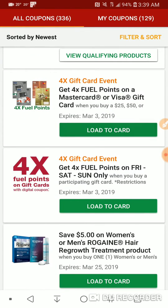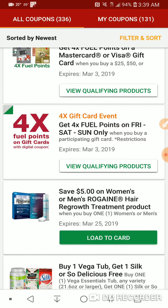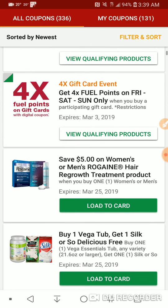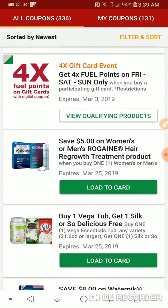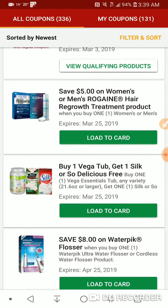A couple four times digital fuel points for when you buy gift cards — I'm just going to download these for the extra lines on the receipts. $5 off women's or men's Rogaine hair regrowth treatment. Buy one vegan tub, get one Silk or So Delicious free.